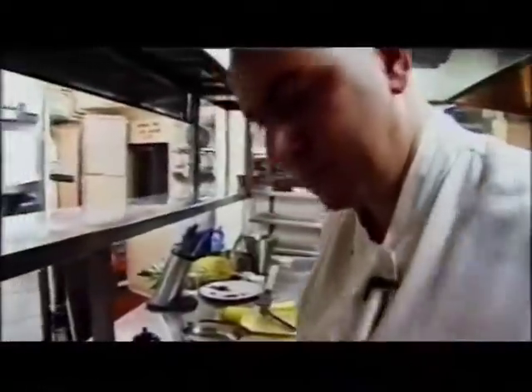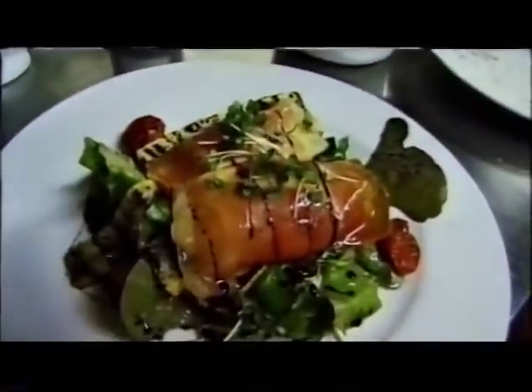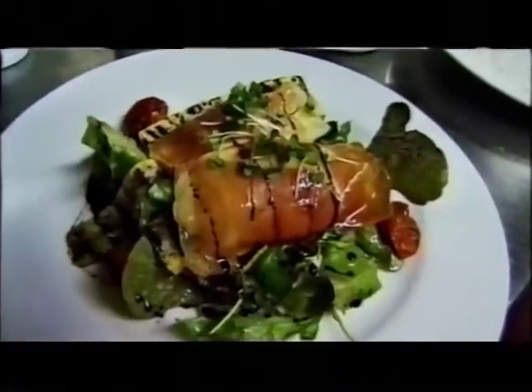All we're waiting for now is the main star — mozzarella wrapped in prosciutto, nice and crispy. It's in here. There we are. Nice and soft in the centre, crispy on the outside. And there we have it — our mozzarella wrapped in prosciutto with cherry tomatoes, courgettes and balsamic reduction.